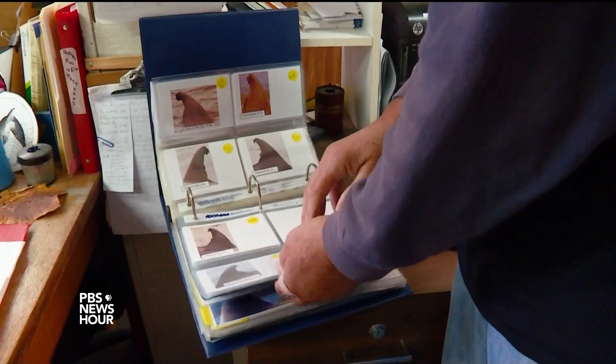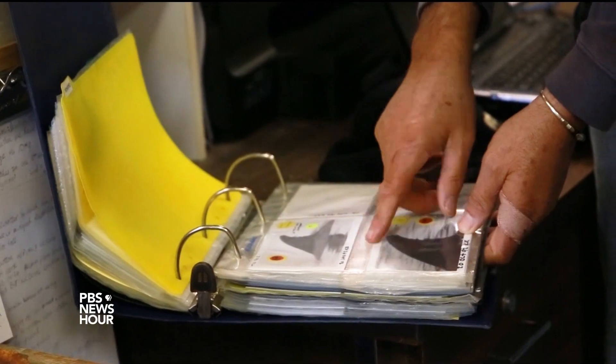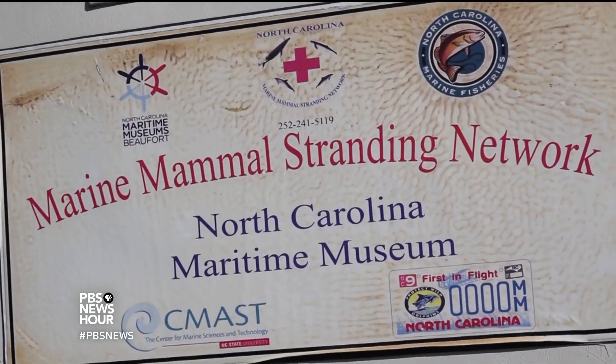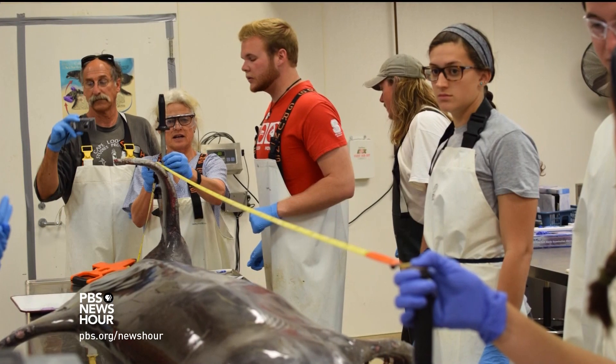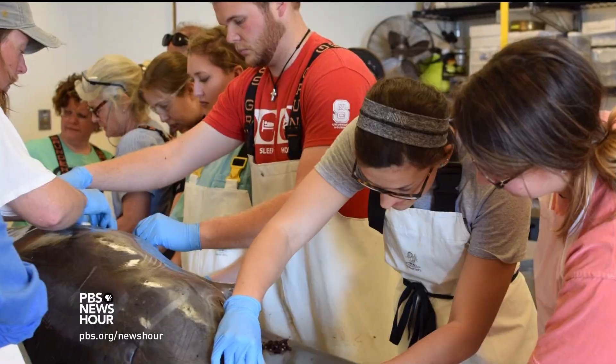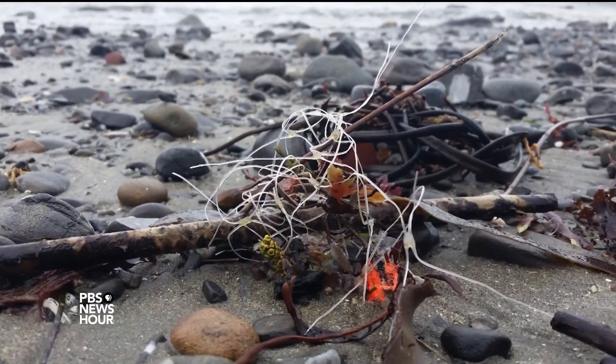Vicki Thayer of the North Carolina Maritime Mammal Stranding Network was among the first on the scene the day Mo passed away. They arrived and performed a necropsy — an animal autopsy — which gave insight into how Mo died. Mo had been entangled in some kind of fishing monofilament line, and that was likely the cause of death.